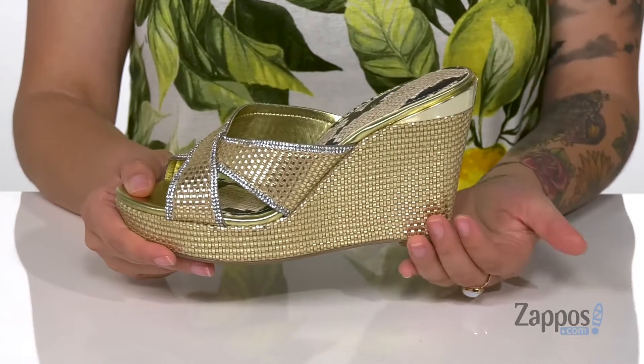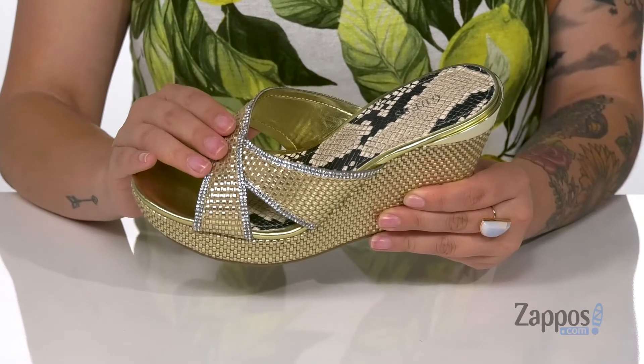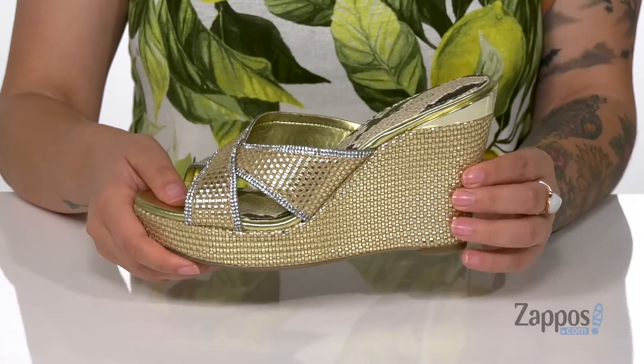I love that woven look in the wedge as well as the straps and the embellishment — it really adds even more fun to these sandals. At the back, you've got that Guess logo, and that wedge is going to boost you up around three and a half inches.